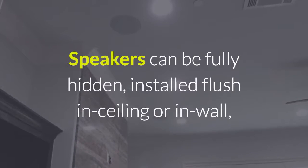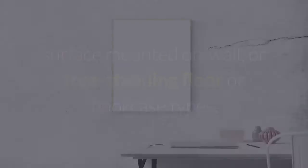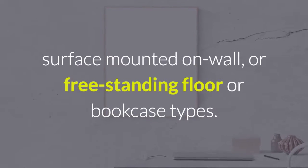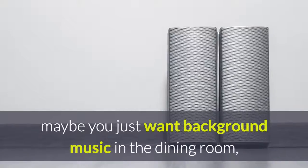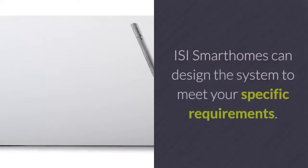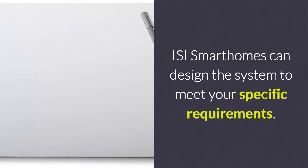Speakers can be fully hidden, installed flush in-ceiling or in-wall, surface-mounted on-wall, or free-standing floor or bookcase types. Speaker quality can be determined by room — maybe you just want background music in the dining room, but audiophile quality in the sitting room. ISI Smart Homes can design the system to meet your specific requirements.